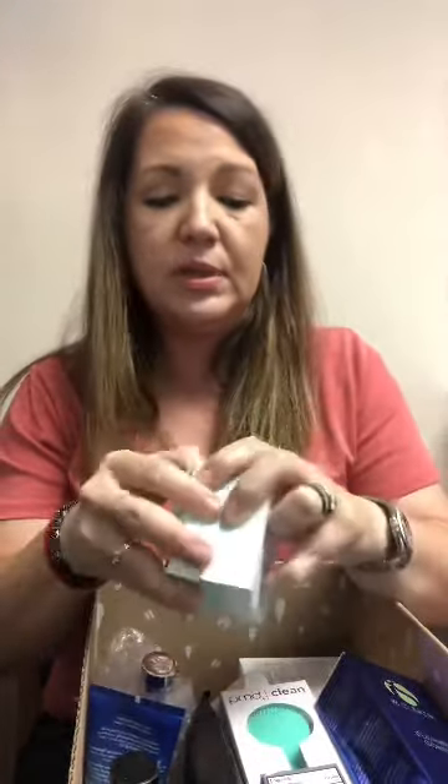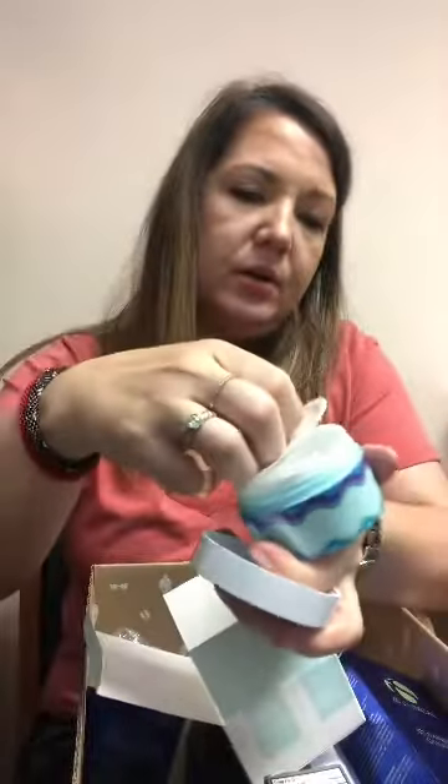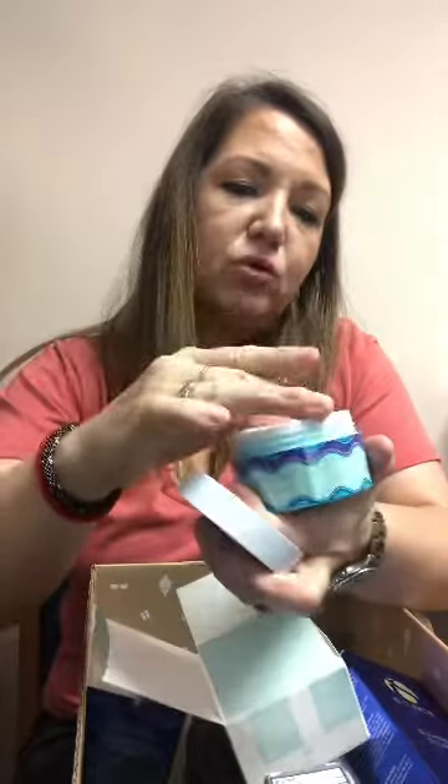Next is a daytime moisturizer from Tarte called Drink of H2O Hydrating Boost. I got this because I hoped it would be the same consistency as my Tatcha water cream. And yeah, that looks very, very similar. So when I get finished with my Tatcha water cream, I'm going to incorporate this into my routine.